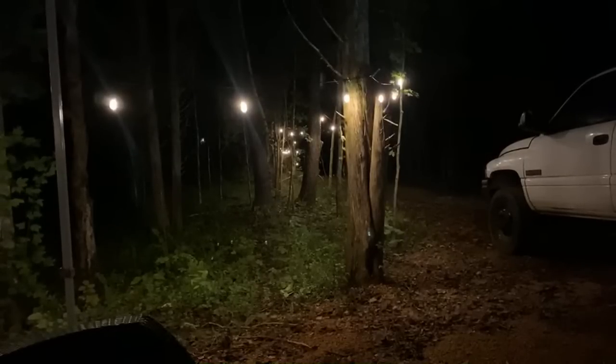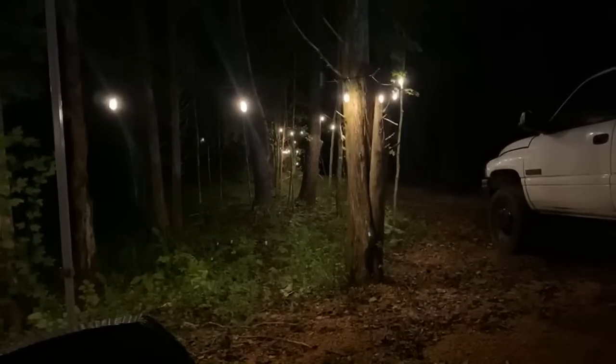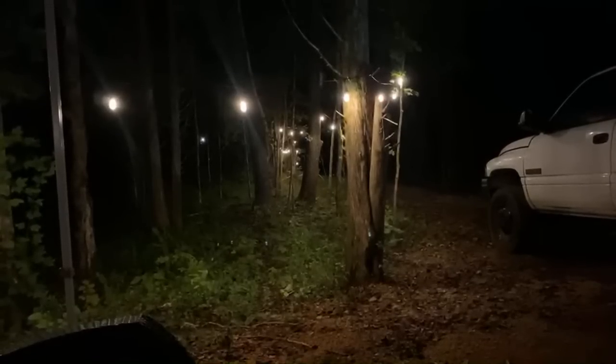We have a mechanical room going in — it's not framed in yet, but it's going in front of where Lenny is parked. That's where all the water heater, electrical panel, and everything is going to be.